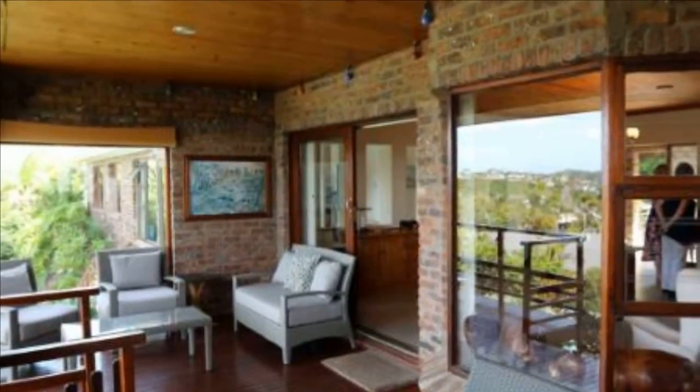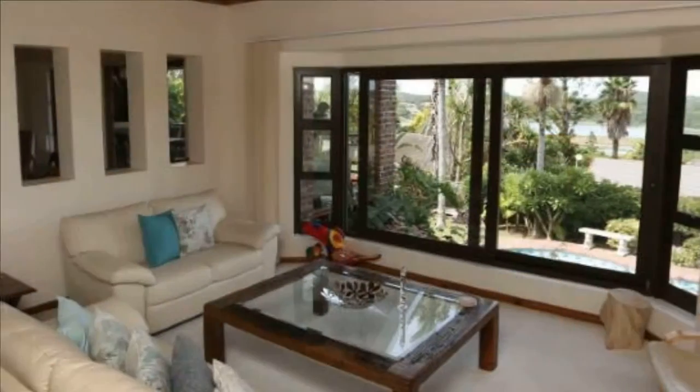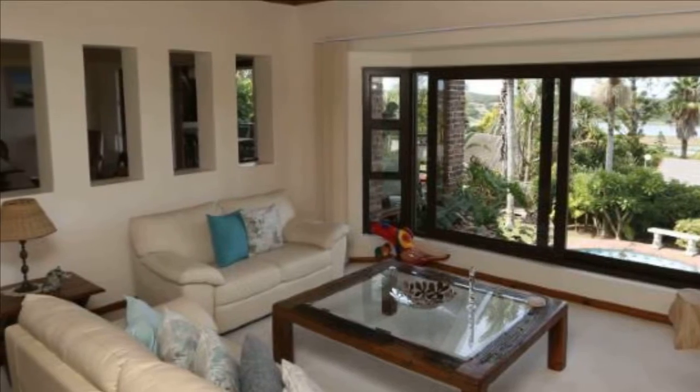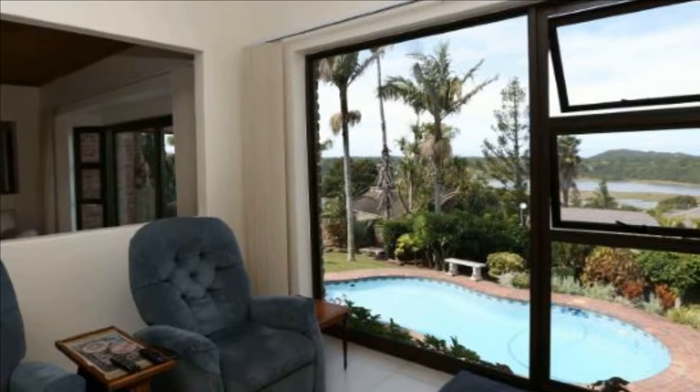Offering four bedrooms, three bathrooms, lounge, open-plan living area with three lounges, dining room and modern kitchen with gas stove. Outside is a deck patio with a bar and built-in braai, overlooking a lovely garden and incredible views.